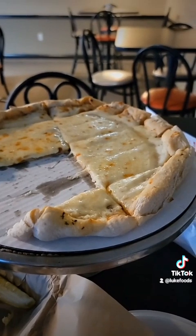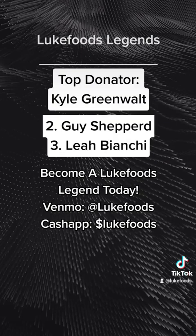You guys should go to Mancino's — it's awesome from what I've had, especially their cheese sticks. Thank you, Guy Shepard, for the awesome suggestion.